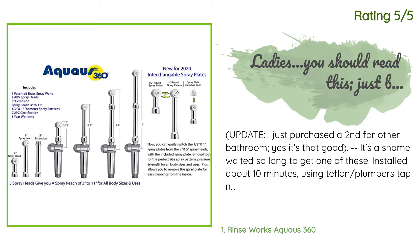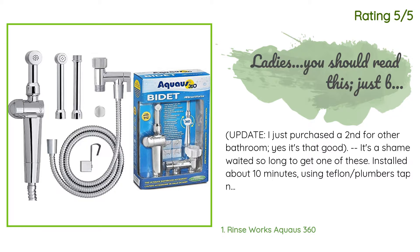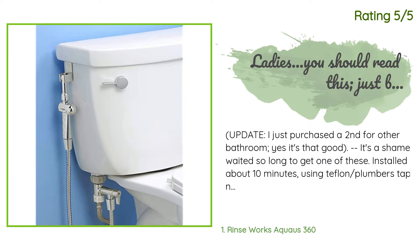Another happy customer said: I just purchased a second for the other bathroom — yes, it's that good. It's a shame I waited so long to get one. Installed in about 10 minutes using Teflon plumber's tape, no leaks, works great and feels like quality.